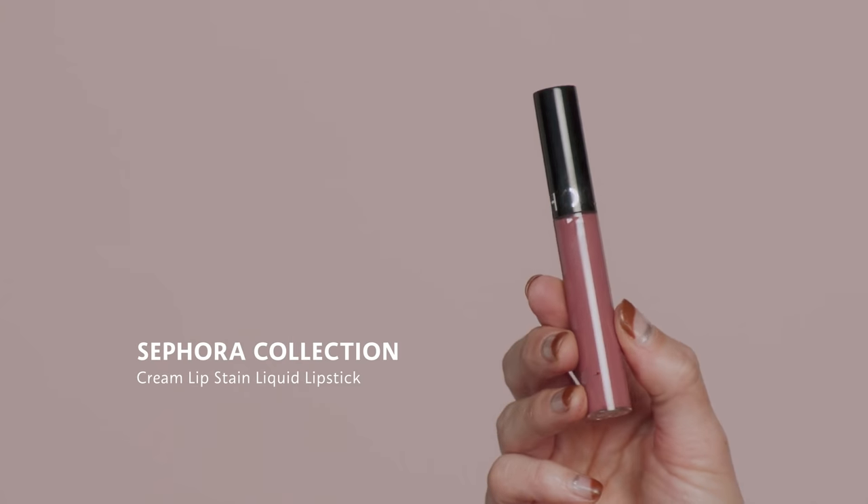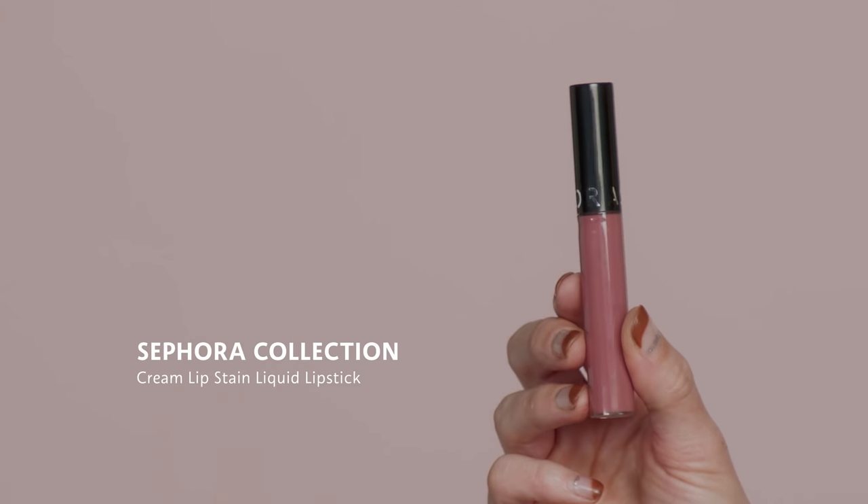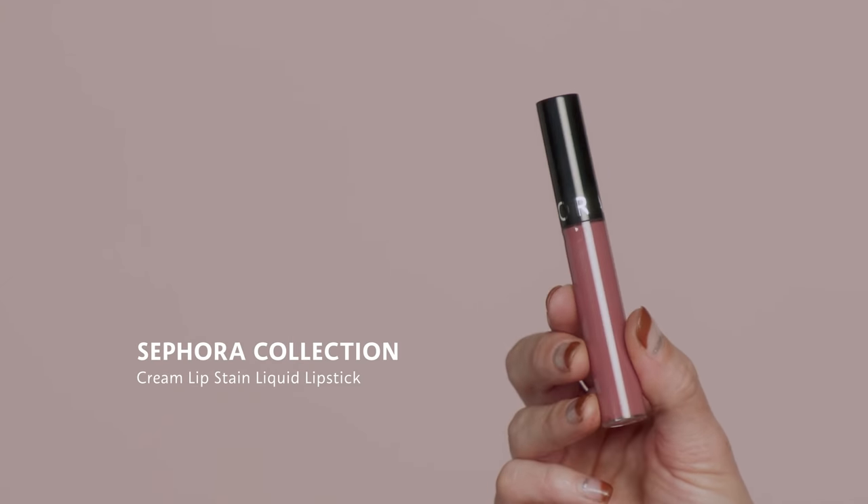Now let's get into the differences between lips. With Millennials they are much more into mattes and long-wearing products. I'm going to use the Sephora Collection Cream Lip Stain Liquid Lipstick in Shade 13. Millennials really went for colors that were either nude or more of a natural pink — nothing too punchy in color.